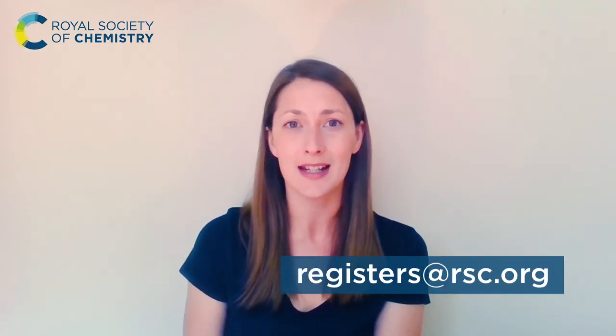If you have any questions about registration, or would like to organise a one-to-one consultation with me to talk about your own application for Registered Science Technician or Registered Scientist, please do get in touch. You can email me at registers@rsc.org.